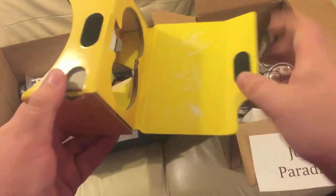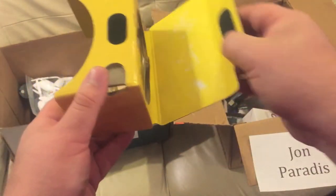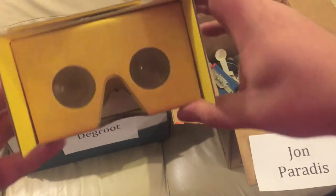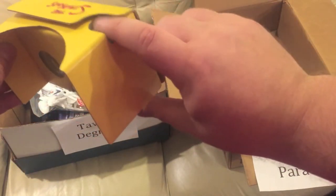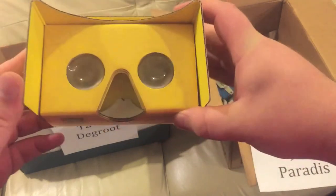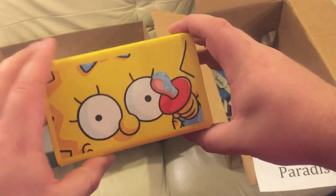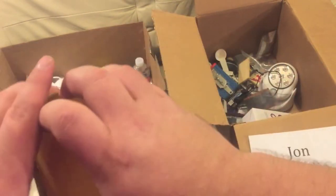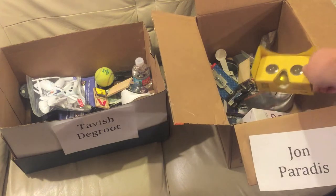Here's a 3D viewfinder thing — you take your phone and put it right here and it's like virtual reality. There are specific VR apps for this and there's a trigger to activate it. This is actually kind of cool but I got it for free — it was a Simpsons promotion thing. It still works fine, there's just no strap to hold it onto your head. John can have that.